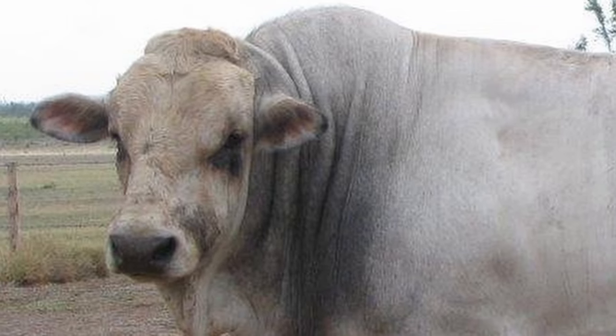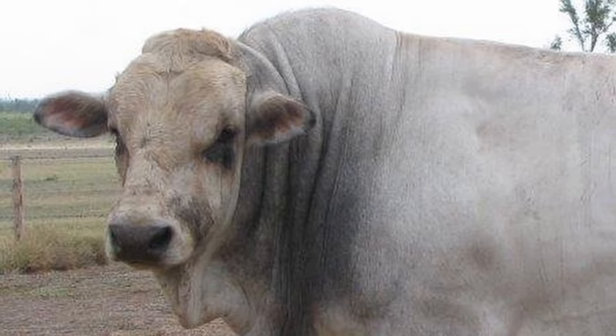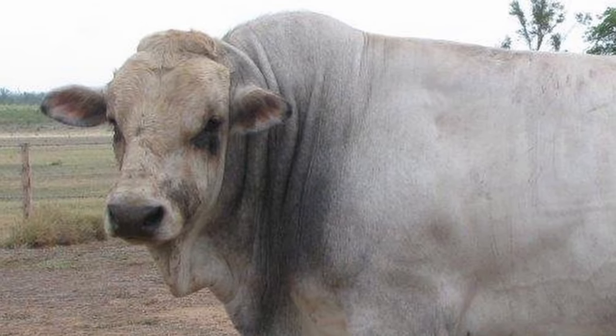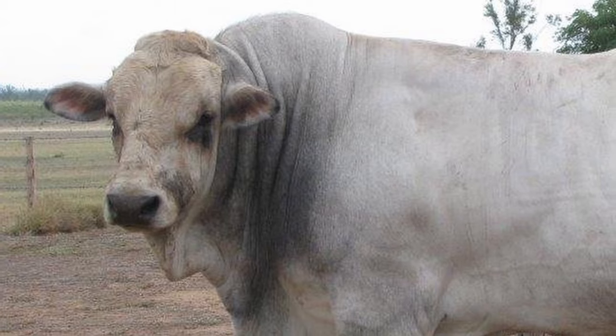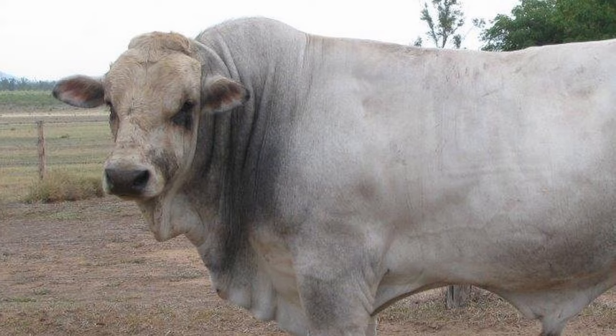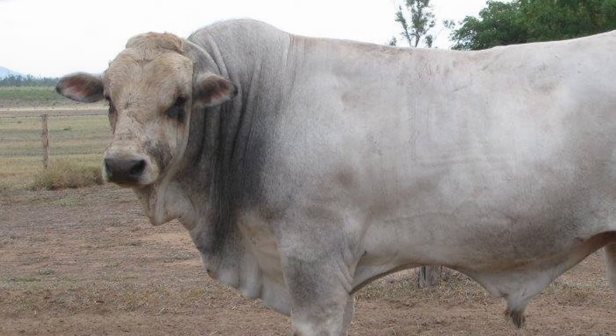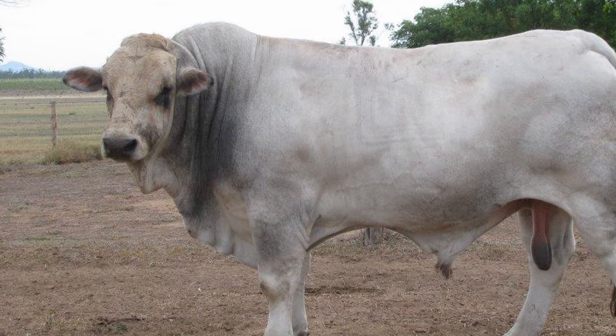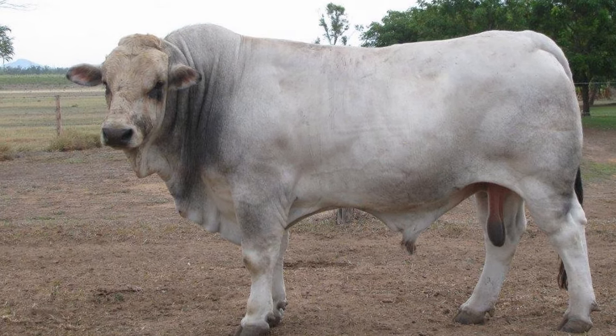Romagnola is a breed of domestic cattle from the Emilia-Romagna region of Northern Italy. Originally used as draft animals, today Romagnola cattle are bred primarily for beef production. Romagnola bulls are among the largest of the beef breeds.